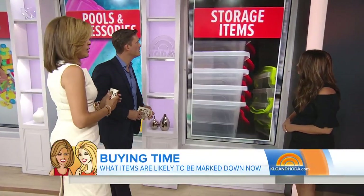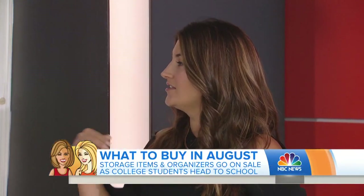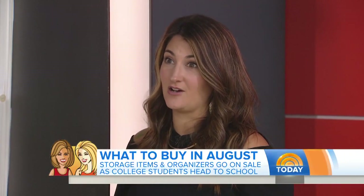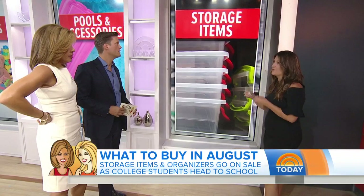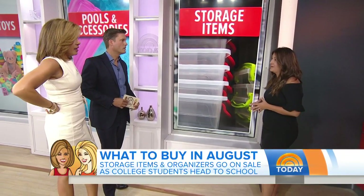Storage items are also a great buy right now. Think about college students going back to school — Tupperware bins, storage items, and organizers are at a really deep discount. Think about what you want to rearrange or store in your home and buy those items now.